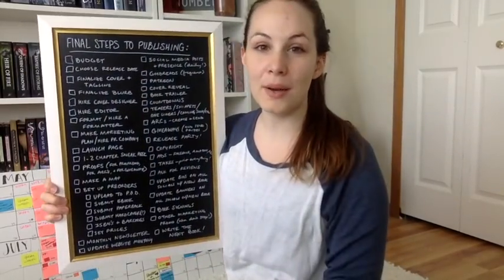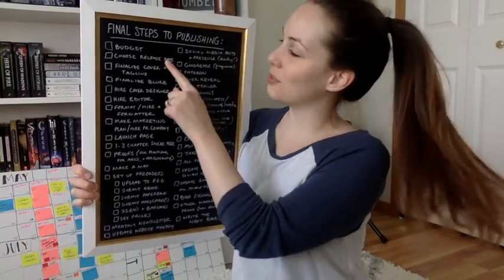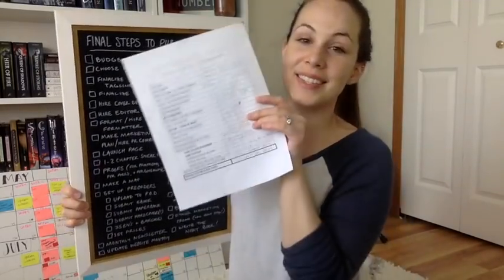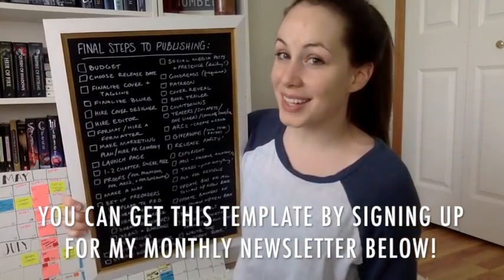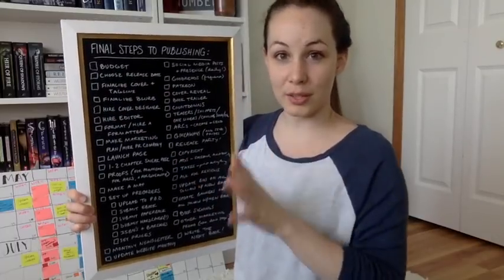Number one is creating a budget, and I do have a video on this called self-publishing costs where I talk about how much I personally spent. The next one is to choose a release date, and I do have a video on this too. Once you start at the beginning with your outline and plan all the way through to your release date, you'll know your tentative release date — and as it gets closer, you commit to it as final.